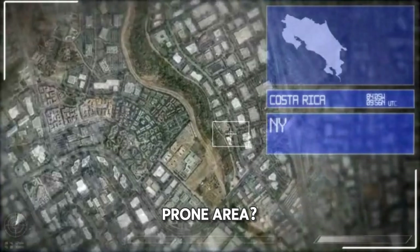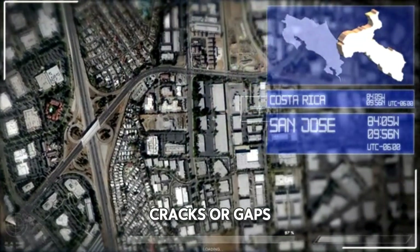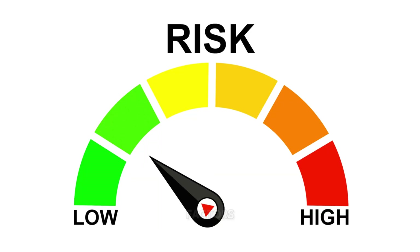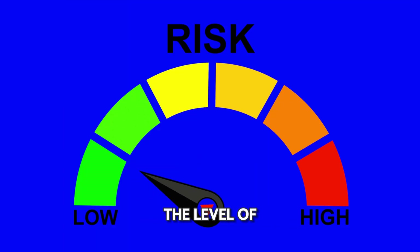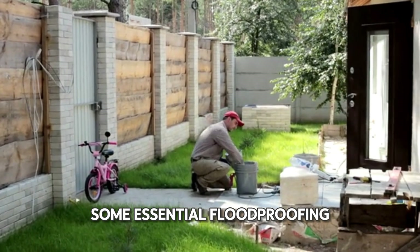Do you live in a flood-prone area? Has your basement flooded in the past? Are there any cracks or gaps in your foundation walls? By evaluating these factors, you can determine the level of protection your basement needs. Now let's explore some essential flood-proofing techniques.